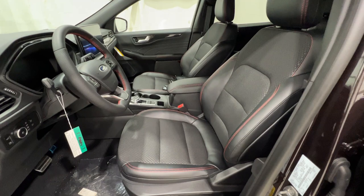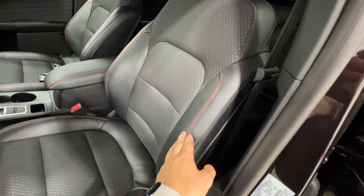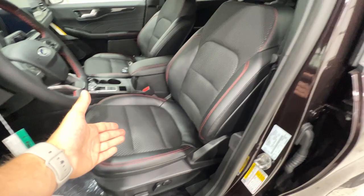Then we'll take a look into the interior of this Escape. With the new ST-Line models, we get these unique interiors with ActiveX trim seats featuring a perforated cloth insert — really nice design and super comfortable. You've got red accent stitching throughout. The driver's seat has full power operation including two-way lumbar, and both driver and passenger seats are heated.